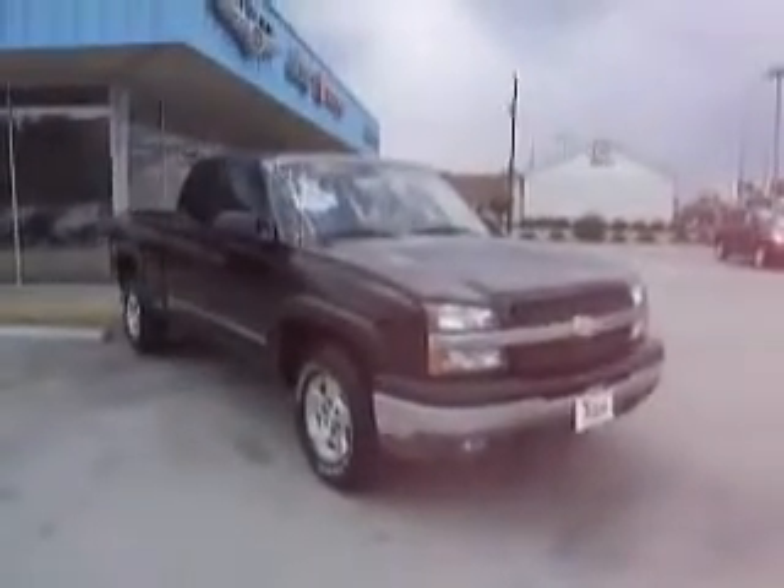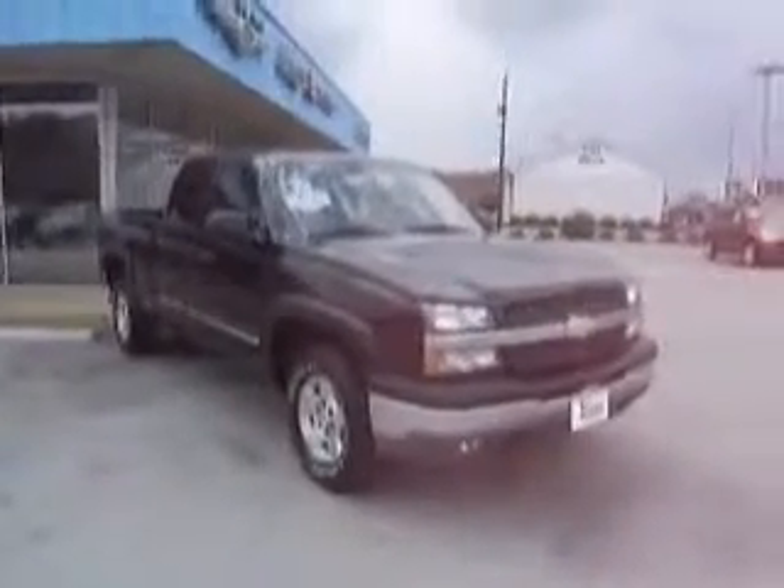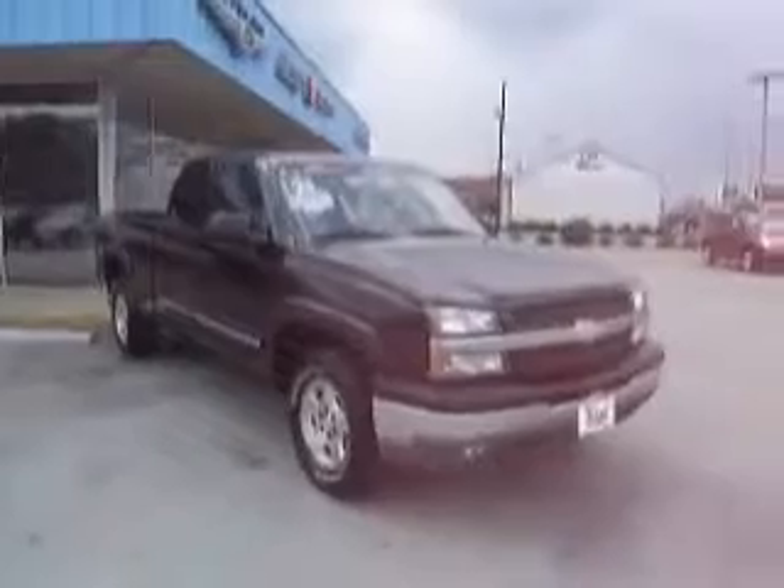We welcome you once again to Mike Toler Chrysler Dodge Jeep in beautiful Moorhead City. Let me apologize in advance for the wind — it is a little blustery today here at the beach.